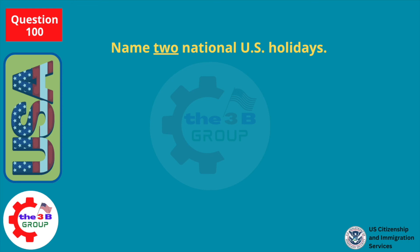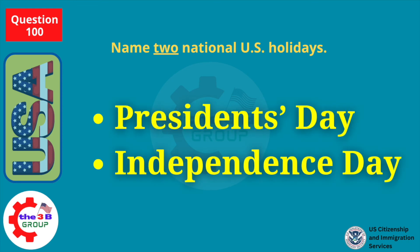Name two national U.S. holidays. Presidents Day. Independence Day.